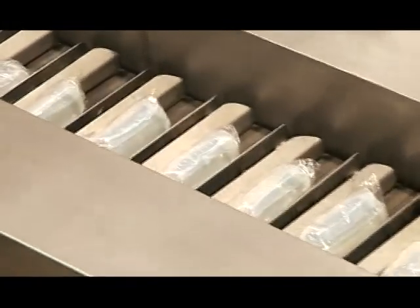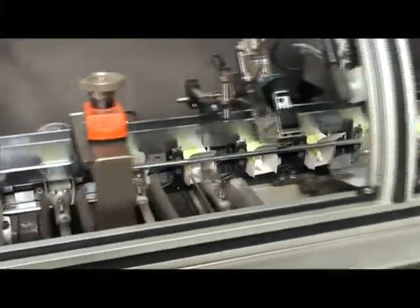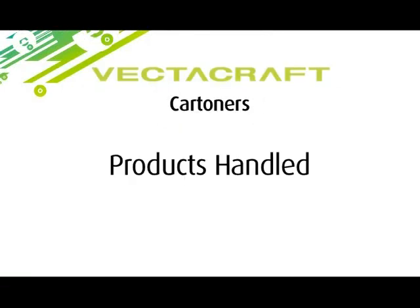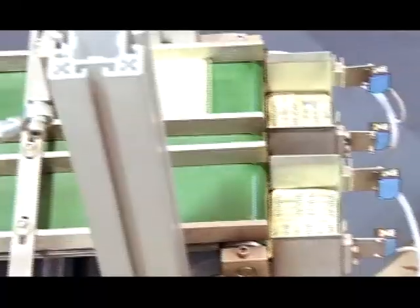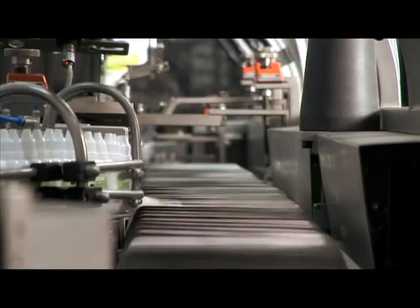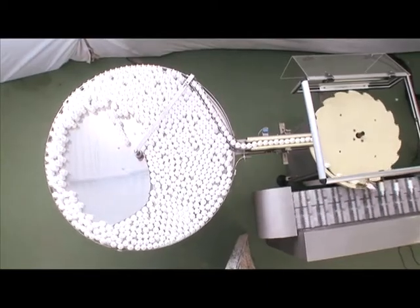Our cartoners are available in both continuous and intermittent modes, in horizontal or vertical models, with varying capacities. All products are easily handled individually, collated or in combination with other products or inserts. We include automated transfer or in-feed systems by pick-and-place devices, driven by pneumatics or servo.